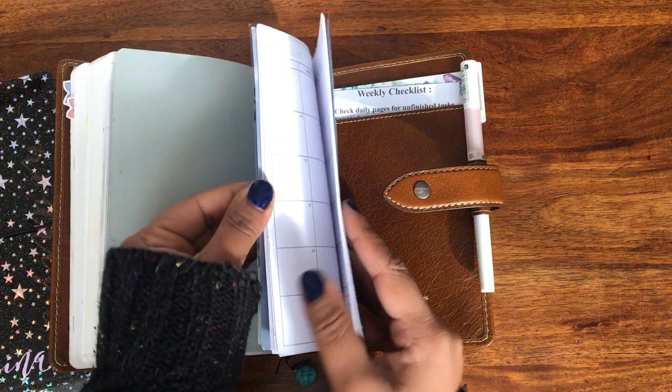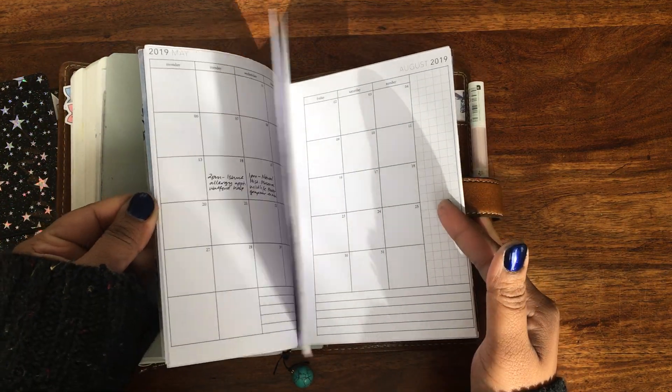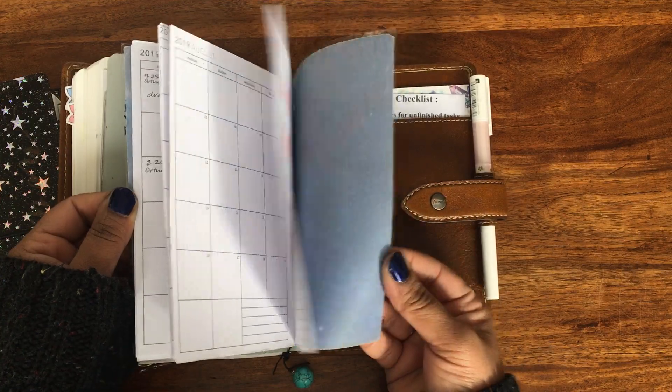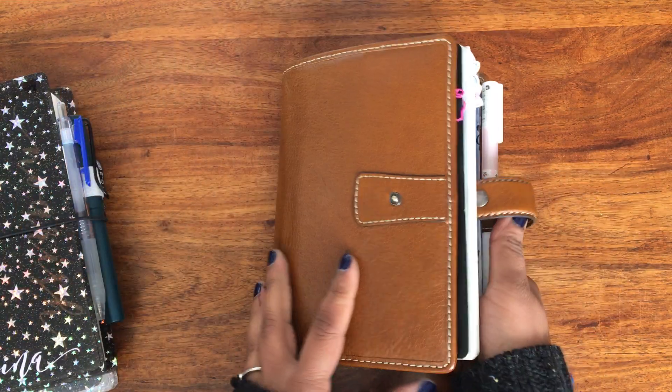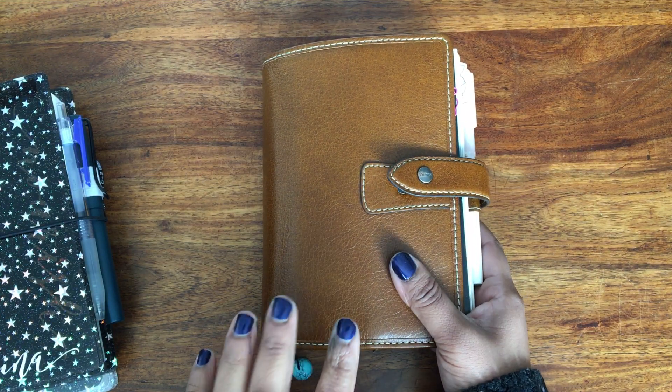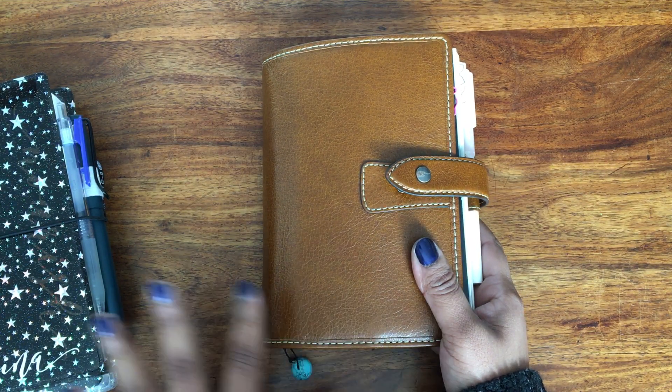Then I have this monthly calendar from Peanuts Planner Co, just for future planning — anything that comes up goes in there. So that's my everyday carry. I look at this planner like all day and write in it all the time.